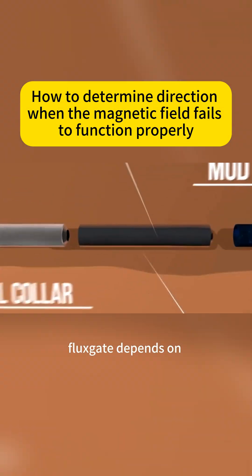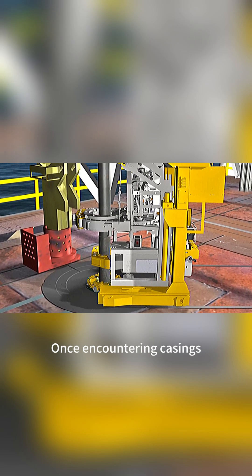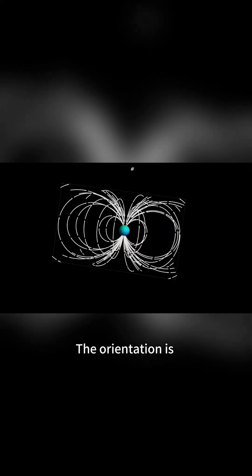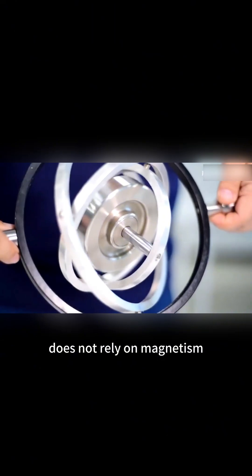Fluxgate depends on magnetic-sensitive elements to derive azimuth information. But once encountering casings, drill pipes, or strong magnetic interference, the orientation is immediately inaccurate.